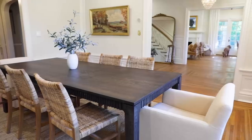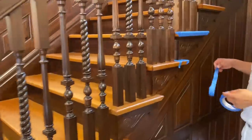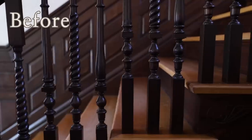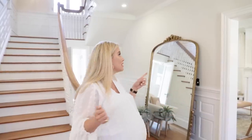Here in the entryway, the biggest change is obviously we painted. This was a very dark part of the house — all of the wood trim was a really dark espresso color. In typical fashion, I wanted to brighten this space up because having a bright, airy home is so important for my mental health, my creativity, and my general happiness. I just love light.